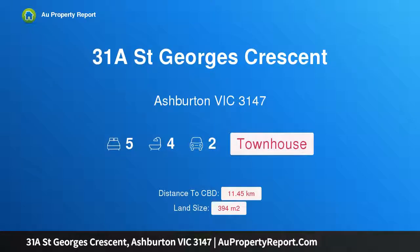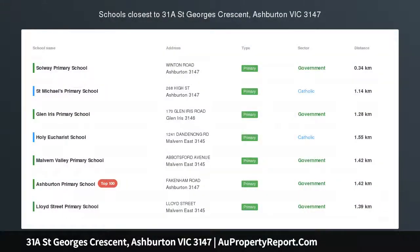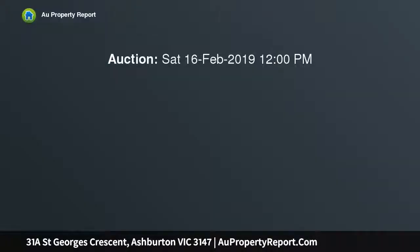Introducing 31a Saint George Crescent, Ashburton, Victoria 3147 — a brand new executive family home. Generous five-bedroom proportions offer an easily managed lifestyle in this impressive brand new executive home, set behind its own street frontage.